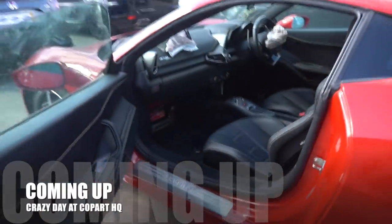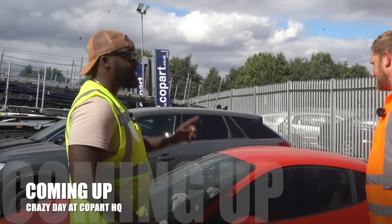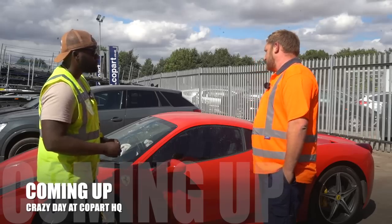Check this car out. Does Copart hide damage on the vehicles that they sell? You guys are always asking what does X stand for, or what does X signify? Let's go check out the new build on the channel. The different letters, the suffixes, can indicate different things.